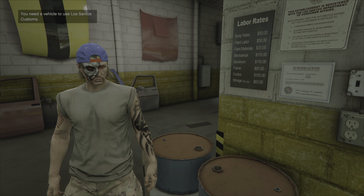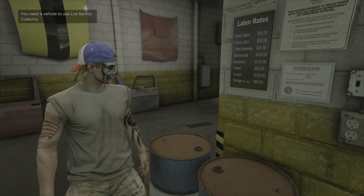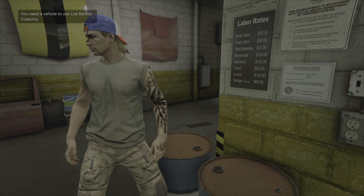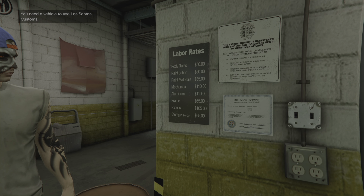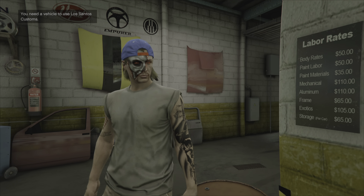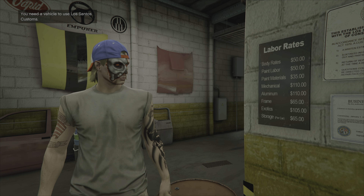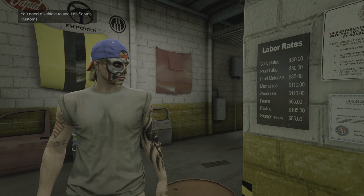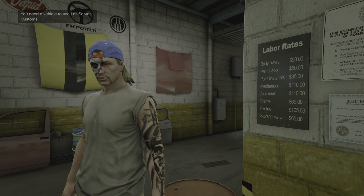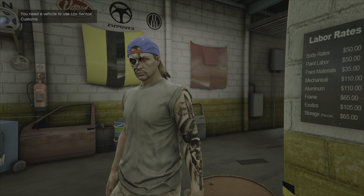So all he's gonna do is work on the car. If you look at the labor rates here — for paint labor he's charging $50, for paint materials it'll be around $35 for the paint job. After all the fees are added together, for like an hour it would double, so the total would be $120. But being a friend, he gets a $25 discount.